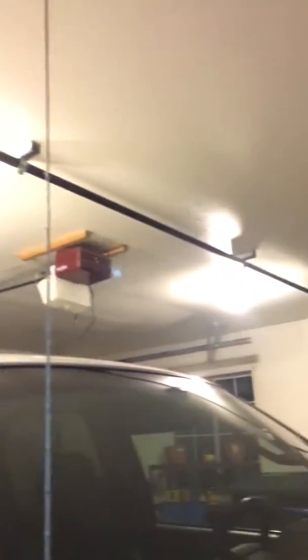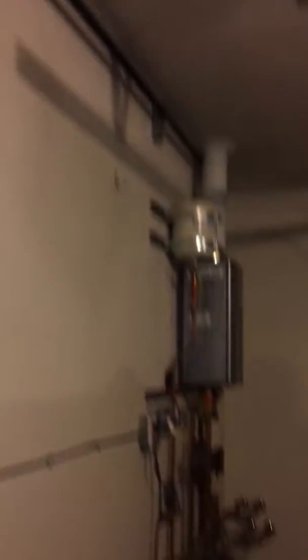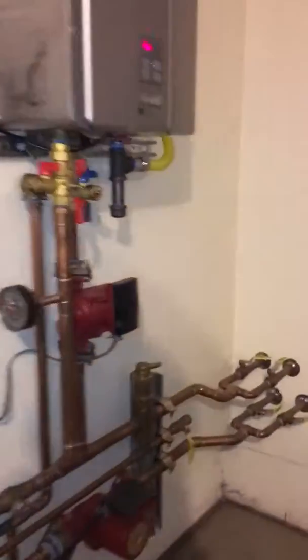Two doors down. I see the window out here too. So they're running the gas up here and over, it looks like. And then it flows the water underneath the concrete.